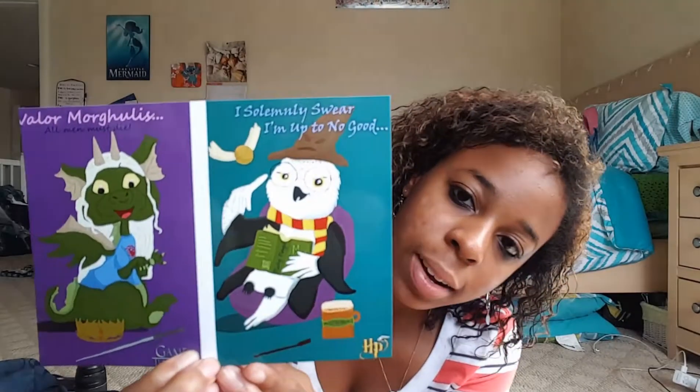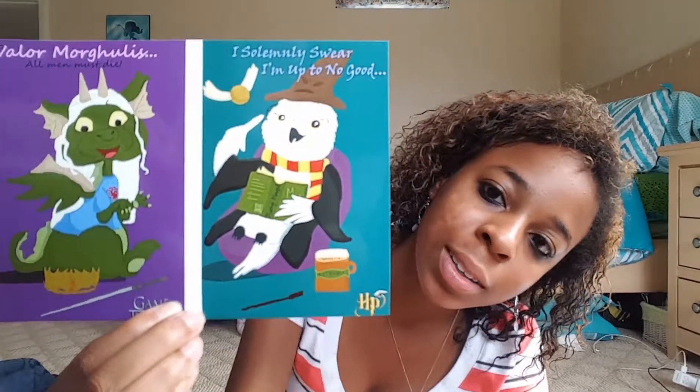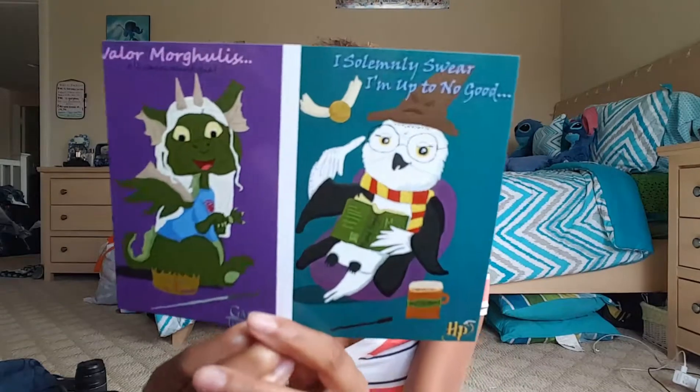And then for this one I did Harry Potter — I did Hedwig, drinking her butter beer with her wand, and reading 'Mischief Managed.' There's a book with a snitch right there and the sorting hat. And it says 'I solemnly swear I'm up to no good.' So that's what I did for those, and yeah, that was pretty much fun.